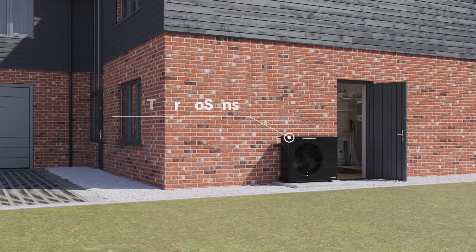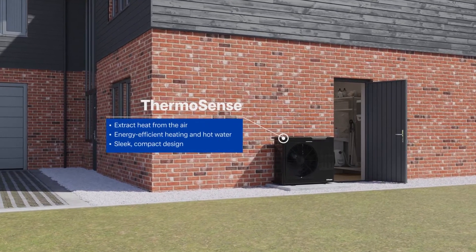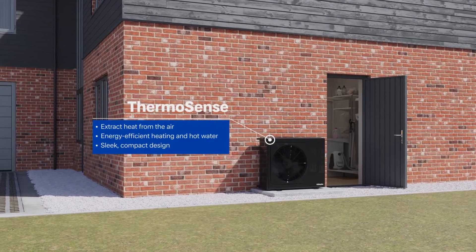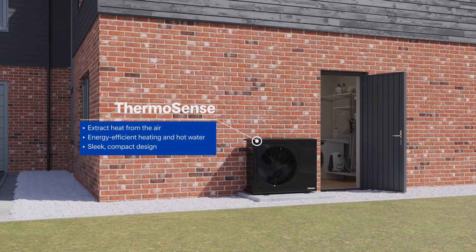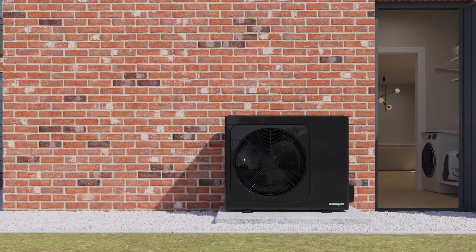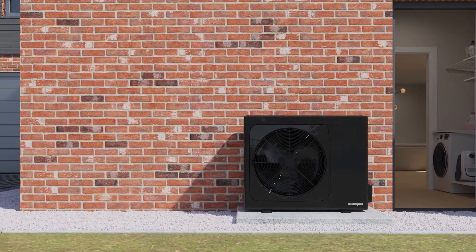Our Thermosense air source heat pumps extract heat from the air to heat homes and water. Both indoor and outdoor units are quiet and compact, and can provide up to four times the energy into a home than they use, while functioning in outside air temperatures as low as minus 20 degrees Celsius.